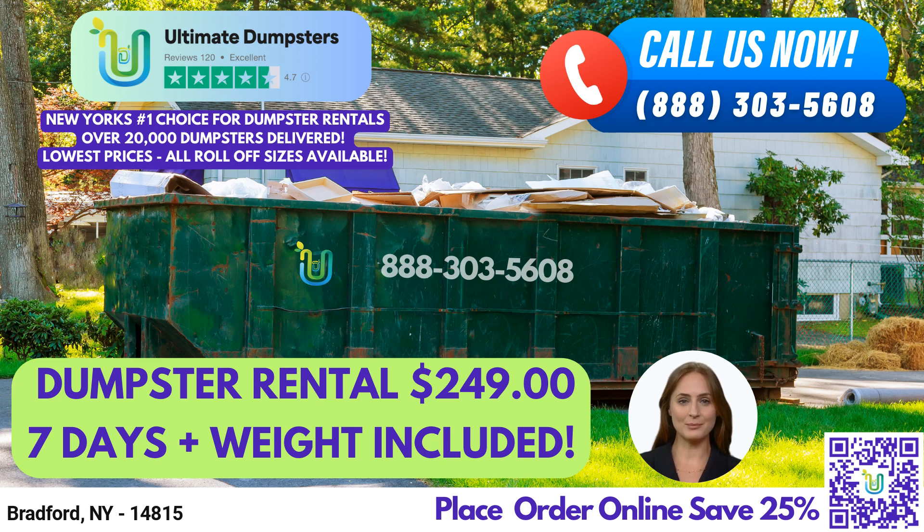Our flexible and affordable pricing, combined with our free quotes and estimates for every job and customer, make us the best choice for waste management and junk removal in Bradford, New York. We pride ourselves on offering same-day service when orders are placed in the morning, and we can even combine multiple services, such as dumpster rentals, port-a-potties, mobile storage units, temporary fencing, commercial weekly garbage, and more.